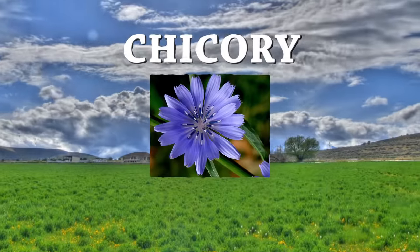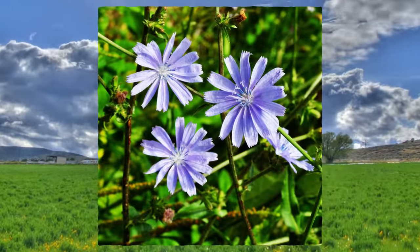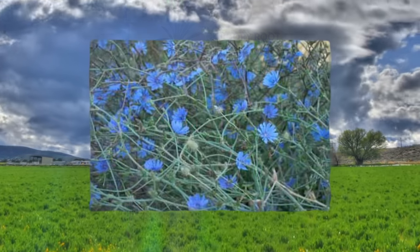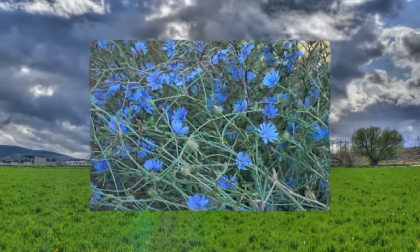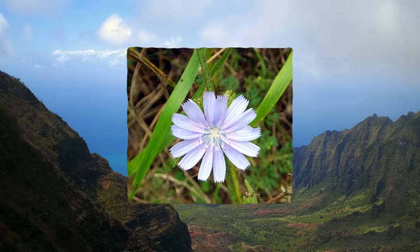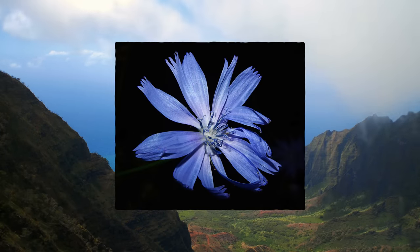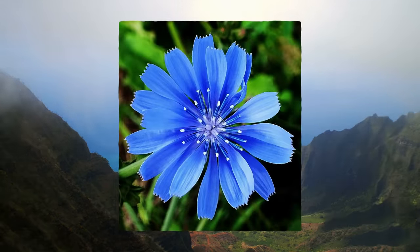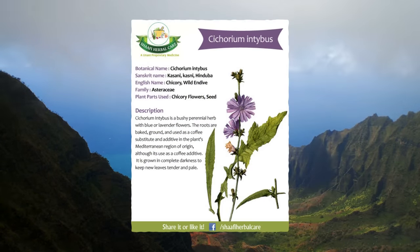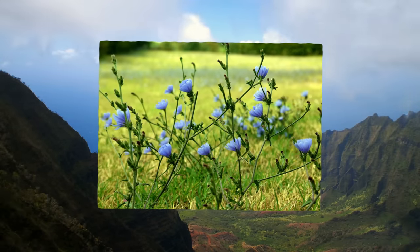The purple-flowering chicory plant has many uses both as a food source and as a medicinal plant. The leaves can be consumed raw in a salad while the roots can be boiled and eaten as a vegetable. When the roots are roasted and pulverized, they can also be used as a coffee substitute. You'll find chicory growing in Europe, North America, and Australia. It's a bushy plant with small blue, lavender, and white flowers. You can eat the entire plant — pluck off the young leaves and eat them raw or boiled, boil the roots, and pop the flowers in your mouth for a quick snack.